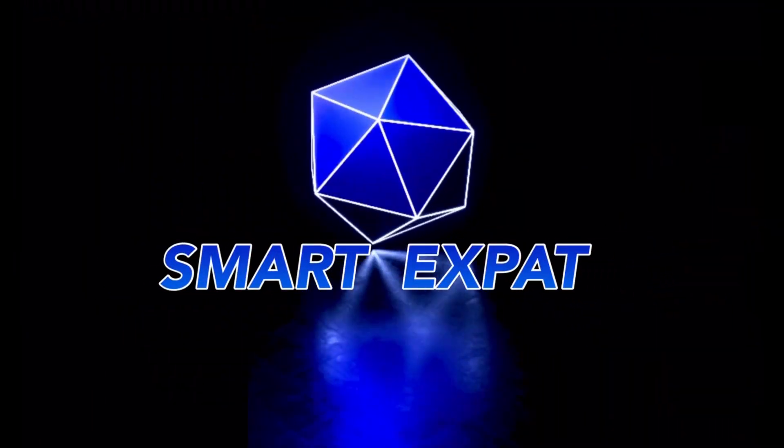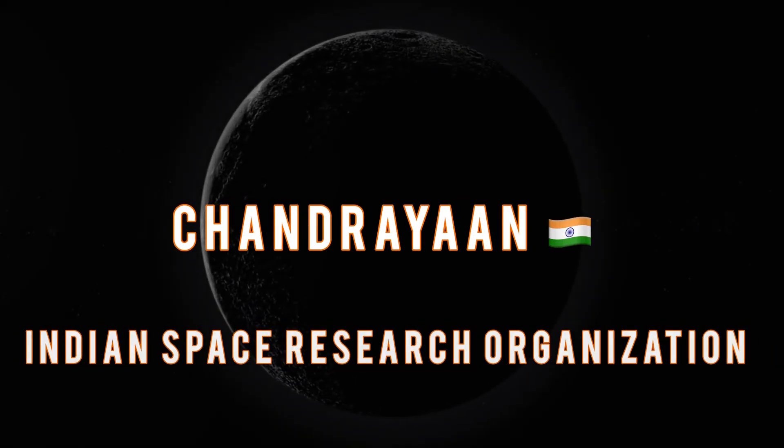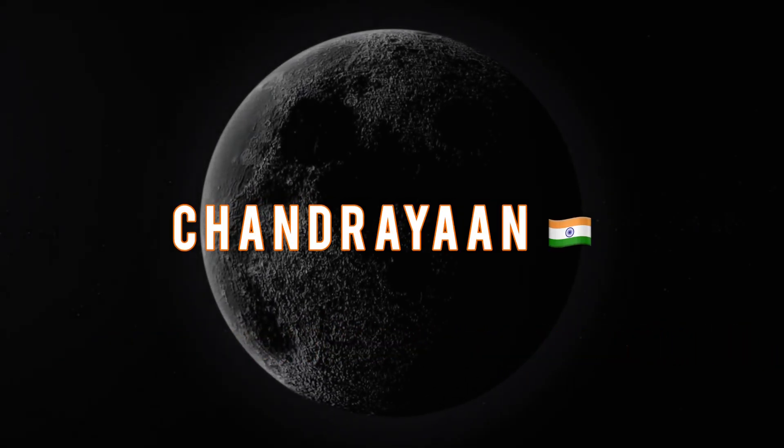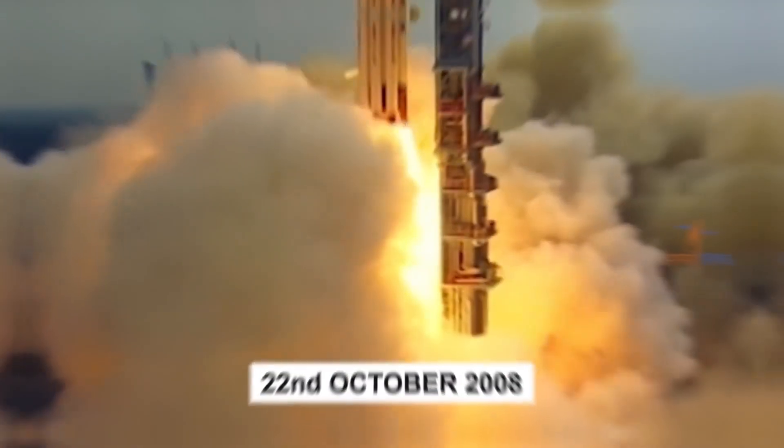Hello everyone, welcome to Smart Expat Today. We're diving into the fascinating Chandrayaan missions conducted by the Indian Space Research Organization, ISRO, to explore the moon. Let's begin.